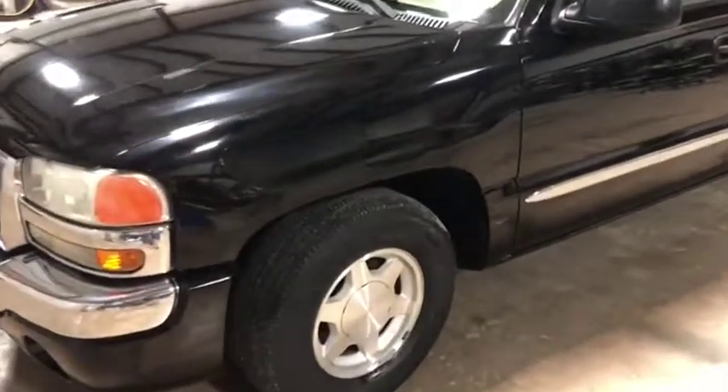This front is in great shape. Nice factory aluminum rims there. Pretty usable tires. You have that gold trim.